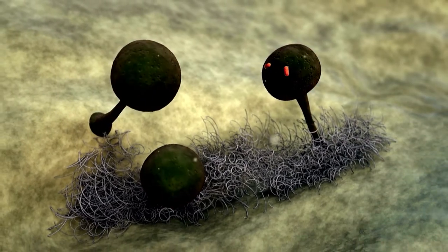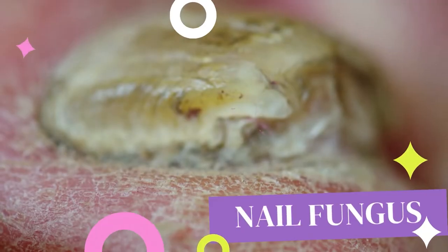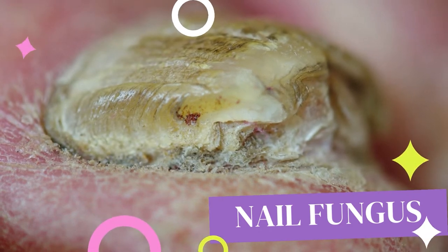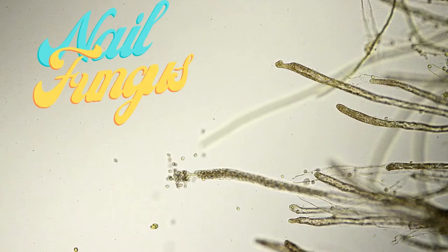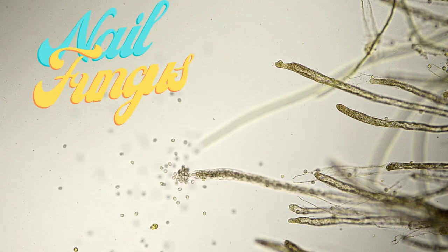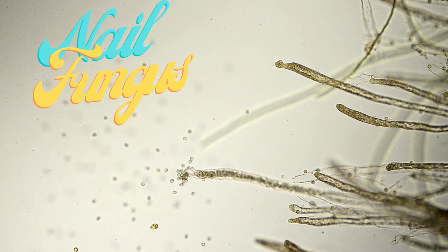When a nail thickens, discolours, splits and lifts from the nail bed, it often indicates that the nail is infected by a fungus. Fungal nail infections are more common on the toenails than the fingernails. They tend to run in families because of an inherited tendency — not everyone is susceptible.